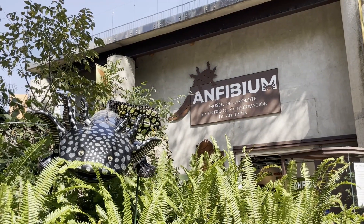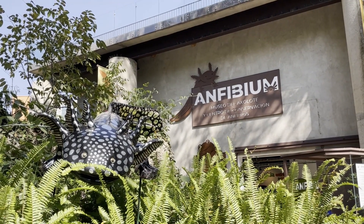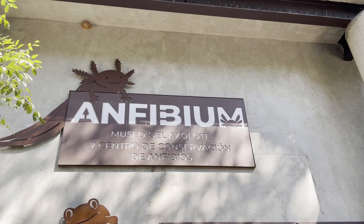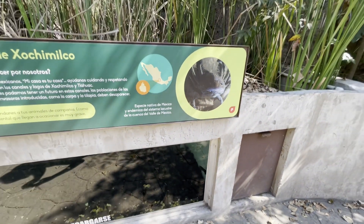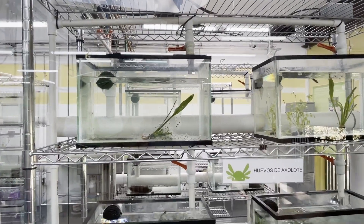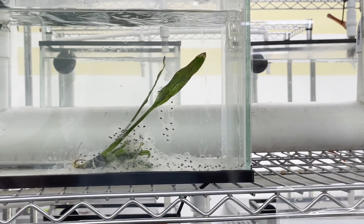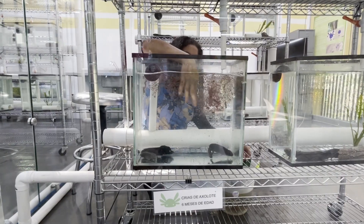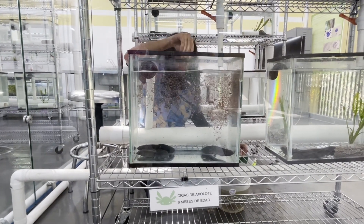I filmed much of this footage at the axolotl exhibit in the Mexico City Zoo. This new amphibian exhibit was recently opened in 2023, and it's dedicated to educating the public about axolotls' natural habitat and life cycle. But it may be too little too late. A survey in 1998 found 6,000 axolotls per square kilometer in Xochimilco. By 2008 it was just 100. The most recent surveys found just 35 per square kilometer — and that was before COVID. Today, there is a distinct possibility that axolotls are fully extinct in the wild.